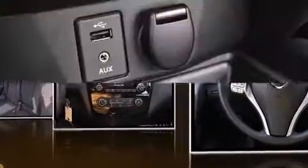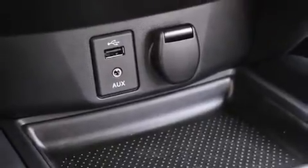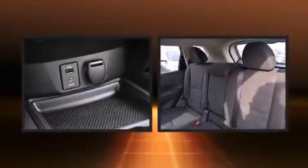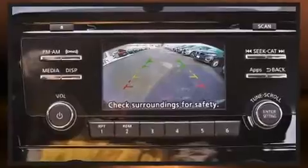Nissan also prioritized safety and security by including dual front impact airbags with occupant sensing airbag, head curtain airbags, traction control, brake assist, anti-whiplash front head restraints, a panic alarm, and four-wheel disc brakes with ABS.